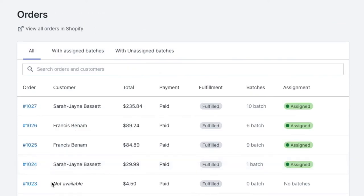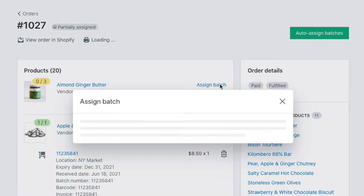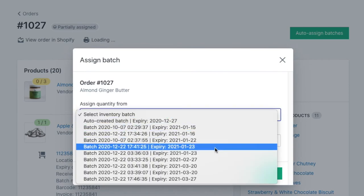When a customer order comes in, batches are auto-assigned to each product variant using the first expire first out or the first in first out method. You can see that this product has been auto-fulfilled using the first expire first out method. You can also choose to manually assign any active batch belonging to the product for any order.